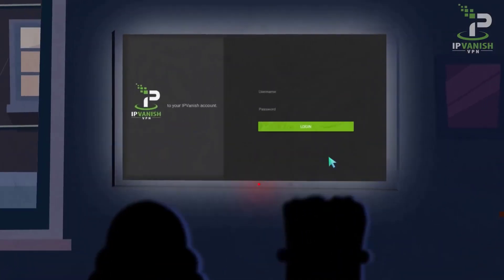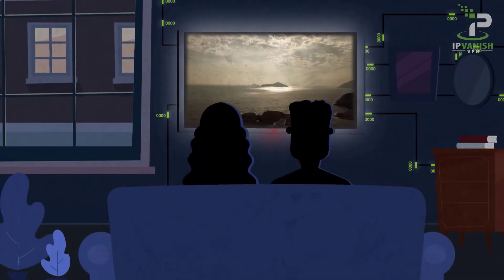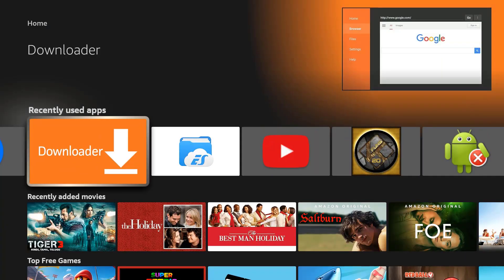One VPN I use and recommend is IPVanish. You will find a link in the description below which will give you a 72% discount. Go get your discount and protect yourself online.